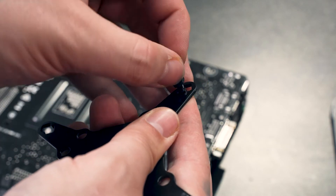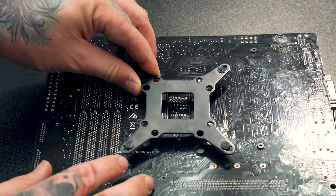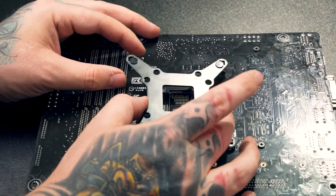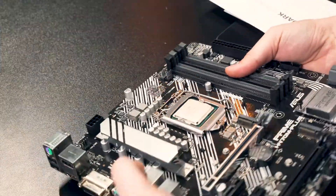Insert the rubber washers over those screws, doing this for all four corners, then fit the backplate into the four holes on the back of the motherboard. Carefully flip the motherboard and backplate right side up.